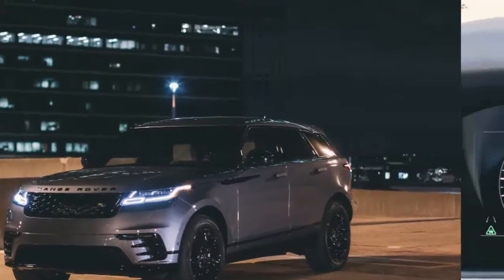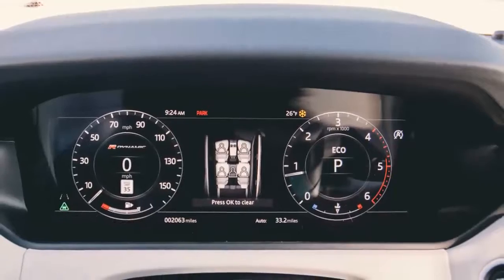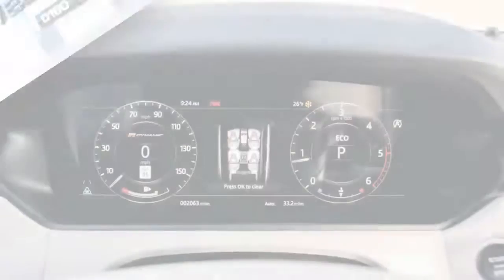Land Rover says it made extensive use of aluminum in the Velar's construction to save weight and improve efficiency and performance.